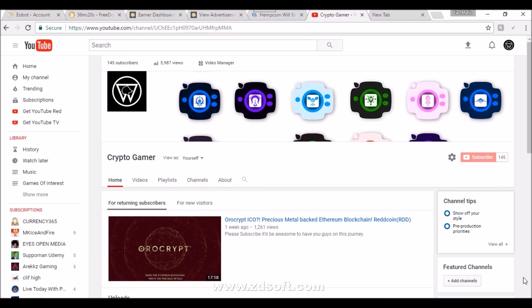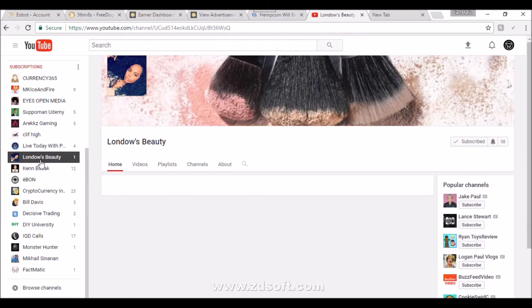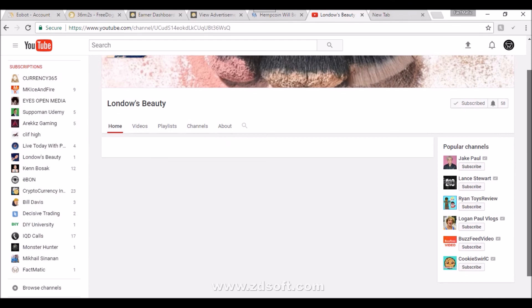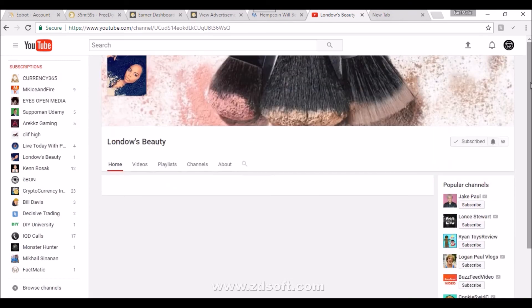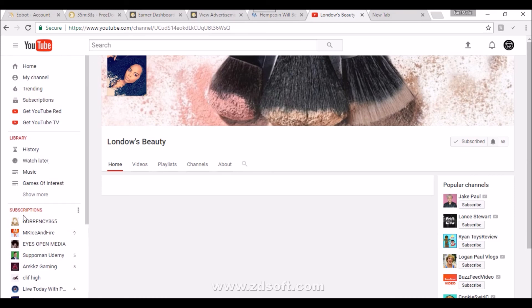One last thing — a special shout-out for all the ladies out there: my girlfriend actually has her own YouTube channel that she created recently. I'm going to show you guys real quick — she does makeup tutorials and vlogging. Her channel is Miss Londo's Beauty, she just started and she's at 58 subscribers. If any ladies are interested in vlogging and makeup tutorials, you can come over to her page and check it out, subscribe, like, dislike — just give her some feedback.